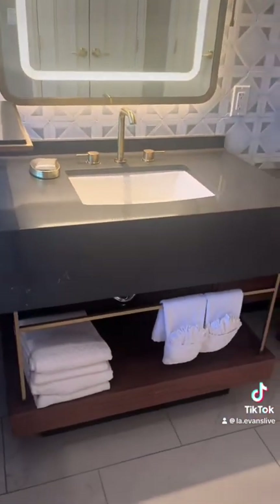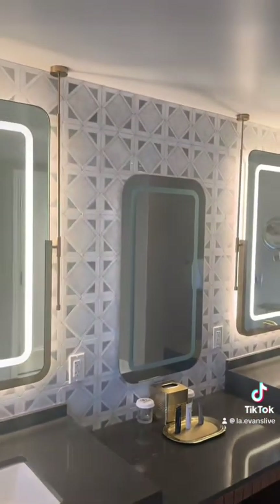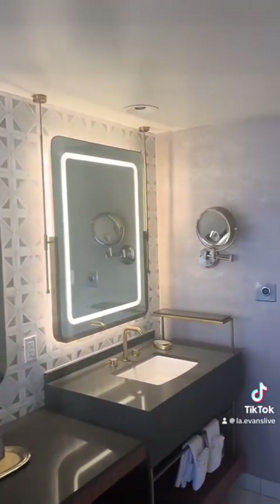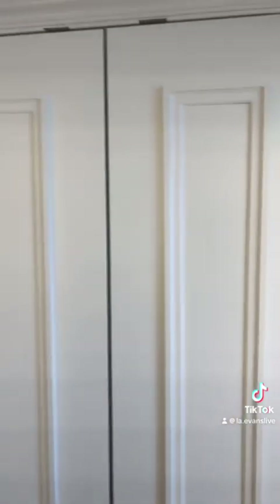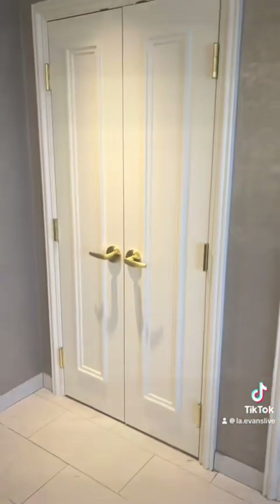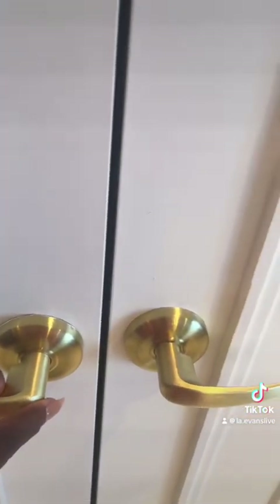It comes with two sinks and a vanity area, so you and your significant other can have space. It also had two big closets where you can have more storage for your luggage, tiles, or anything that you wanted to hang up. It also had the ironing board.